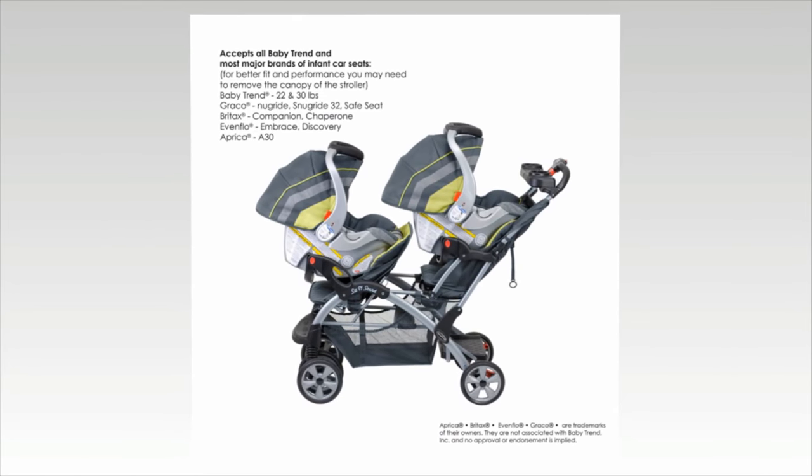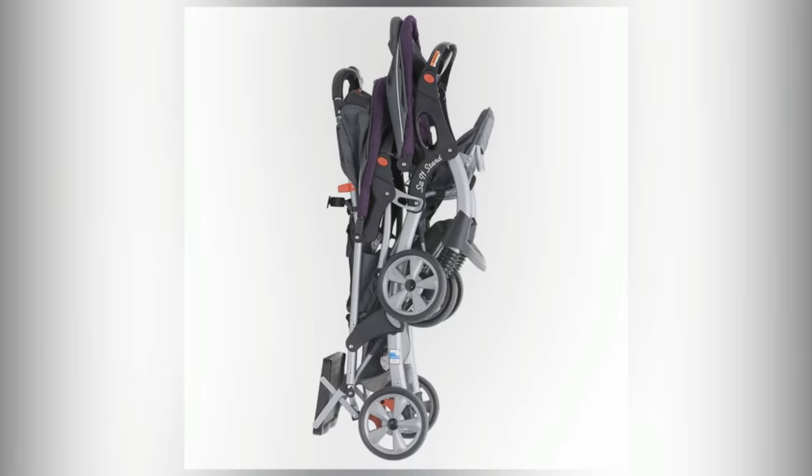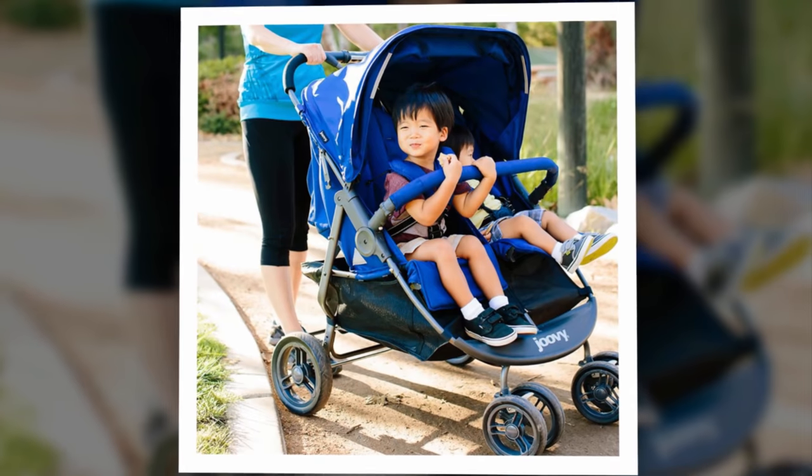It's great for families and children at all stages of development. For newborns and infants, this stroller is compatible with all Baby Trend car seats and most other major brands.